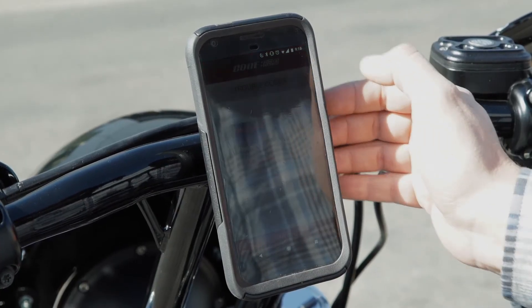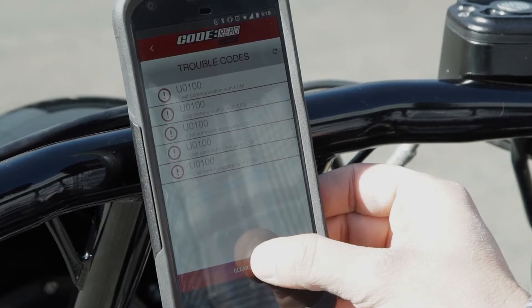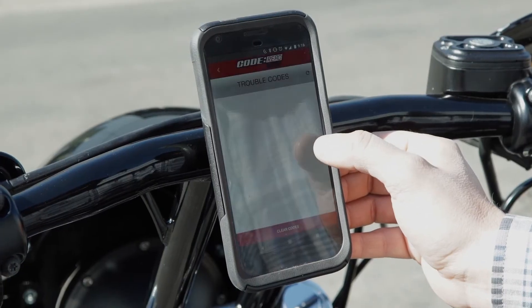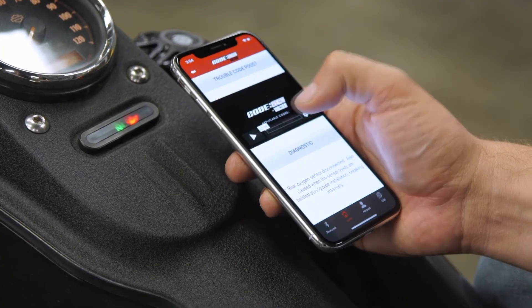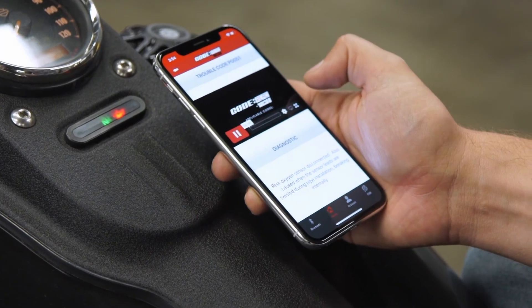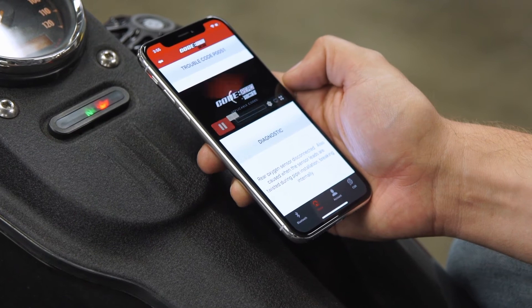Just plug in the slim, compact Code Red module into your bike's diagnostic port and open the app on your phone to see the specific code that has popped up on your dash. With the Code Red app, you can read an explanation of the code that has been thrown, or watch one of the in-depth videos in the app that explains the common causes for that code.